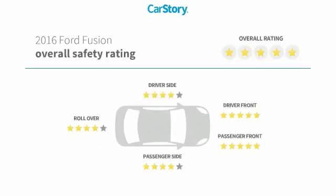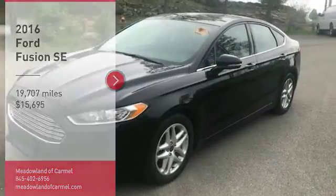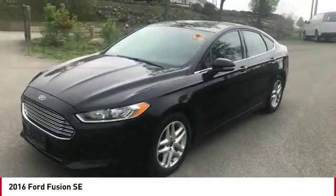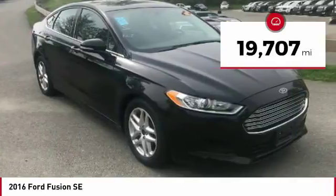With these ratings, we are pleased to show you the 2016 Fusion. You can have both impressive power and great economy in a Fusion, and it is priced below $20,000. This vehicle has less than 20,000 miles.